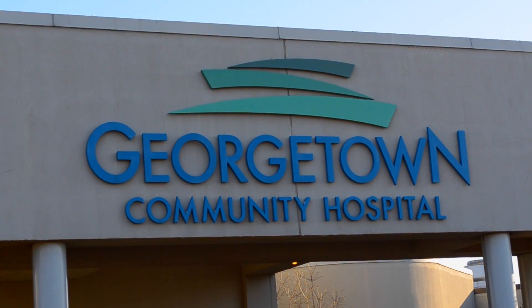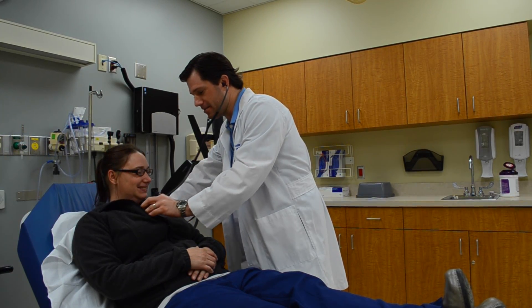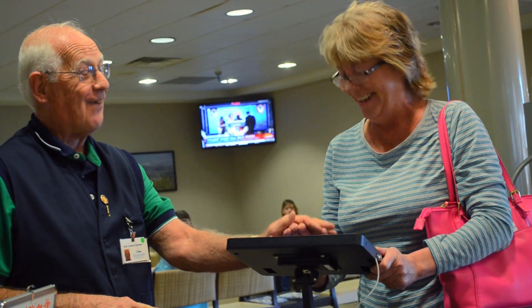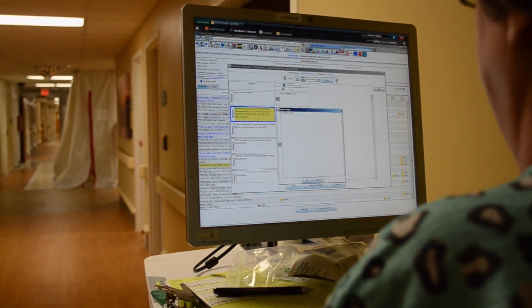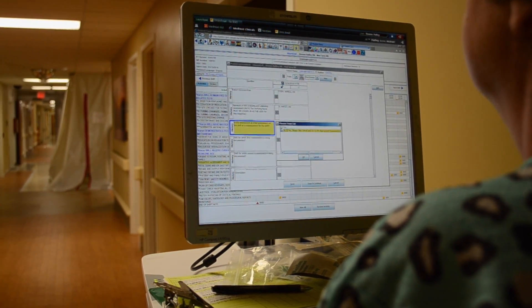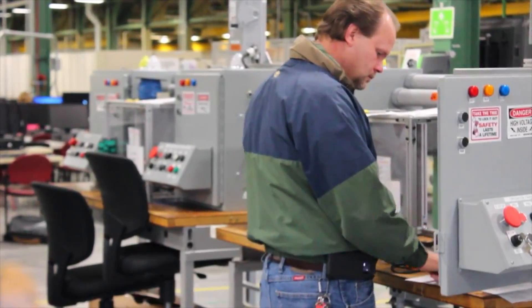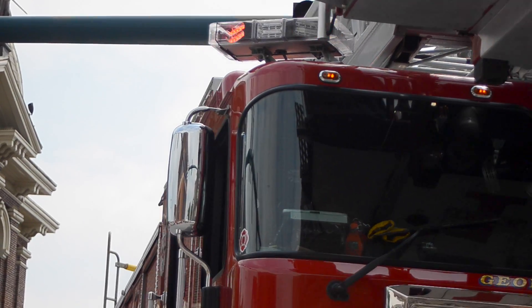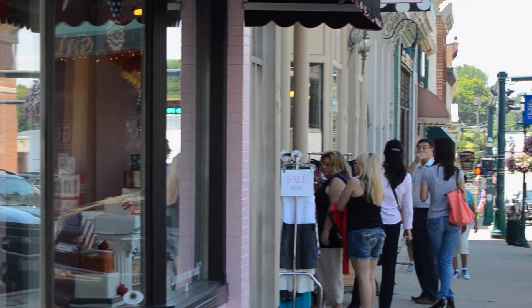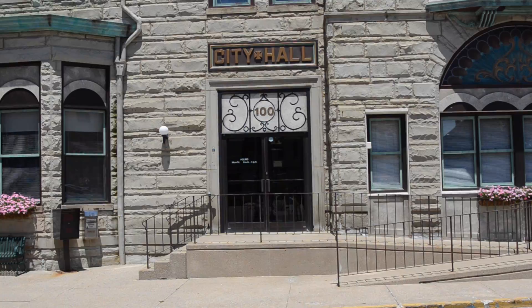Georgetown Community Hospital is a 75-bed acute care facility. With a history of providing excellence in healthcare, Georgetown Community Hospital has been named one of the best places to work in Kentucky for five of the last six years. The community has a full contingent of manufacturing opportunities, as well as career potential in the health, service, retail, education, and professional sectors.